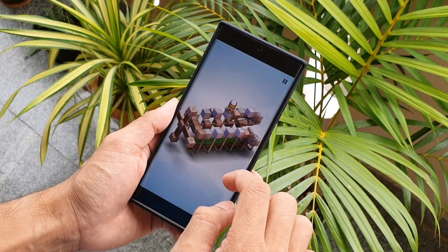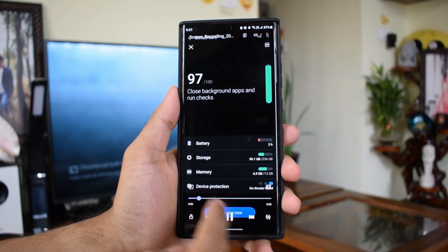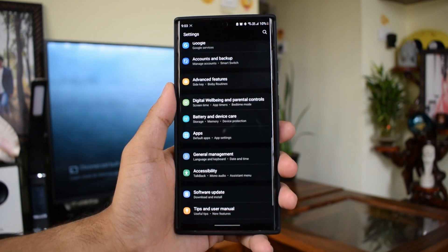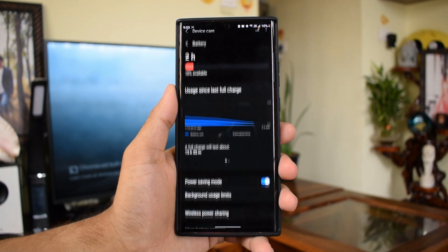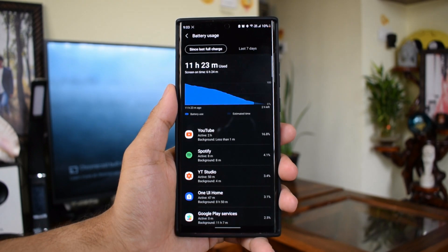Coming to the second scenario — with power saving mode on, the adaptive refresh rate was turned off and set to 60Hz fixed. However, I tested this at WQHD instead of Full HD. The rest of the settings remained the same, and the results did not vary too much.